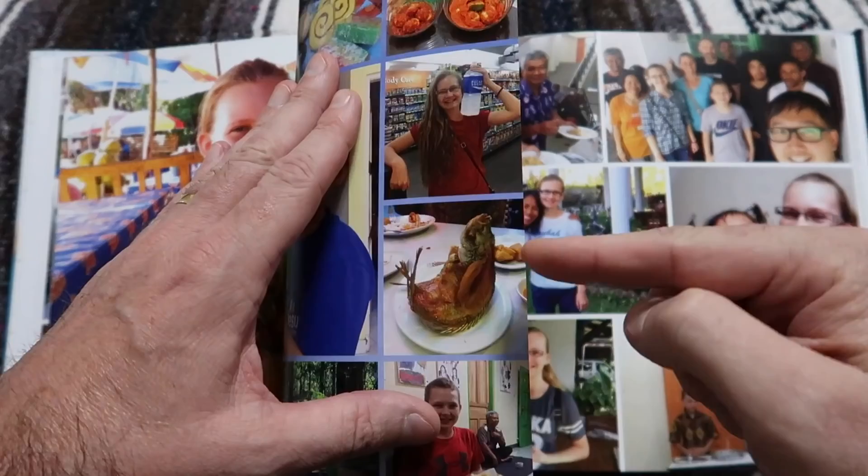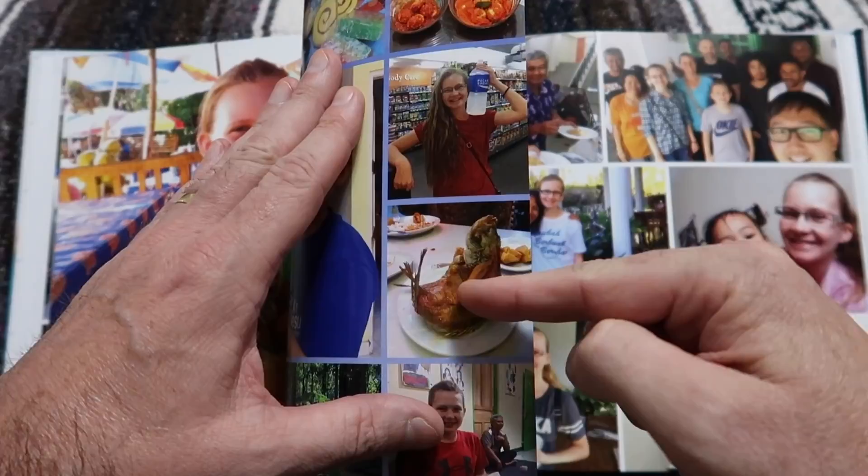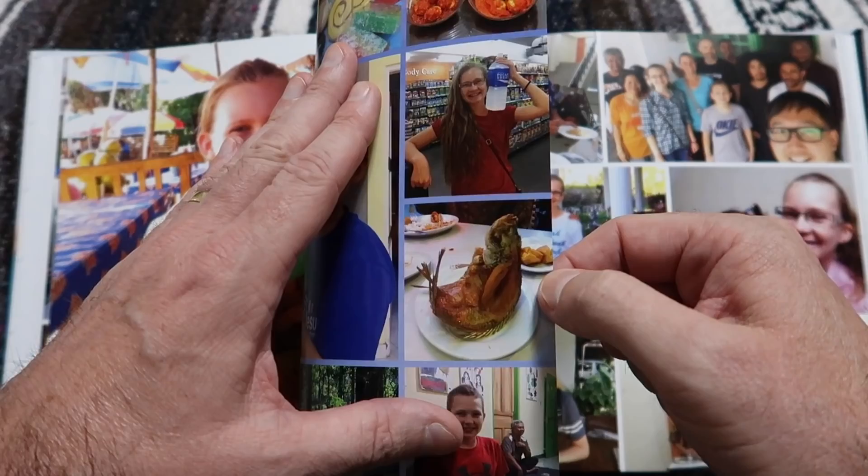Seth's favorite food right here — this is telur balado, which is hard-boiled deep-fried eggs smothered in hot sauce. Pretty good stuff. And check out this fish — it's deep-fried and it's like a piece of modern art when they bring it out to the table.